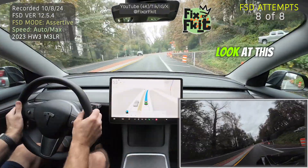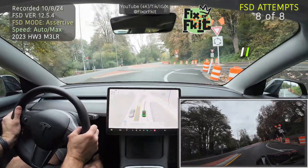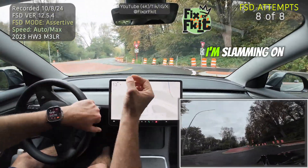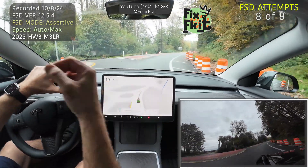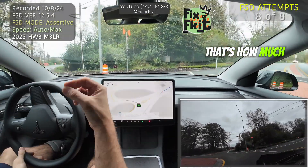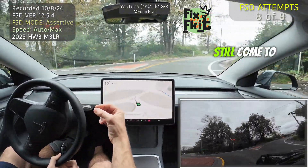Look at this — I'm slamming on my brakes without skidding, and that's still how much I have to brake to come to a stop in time. That's the reality of this situation.